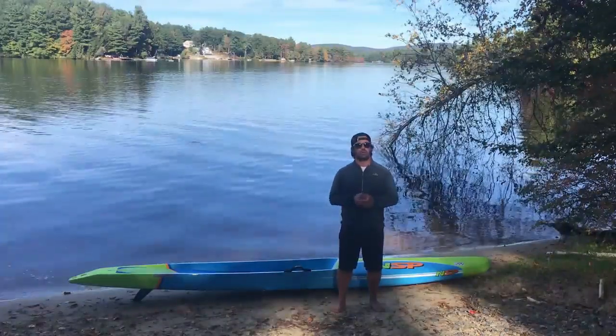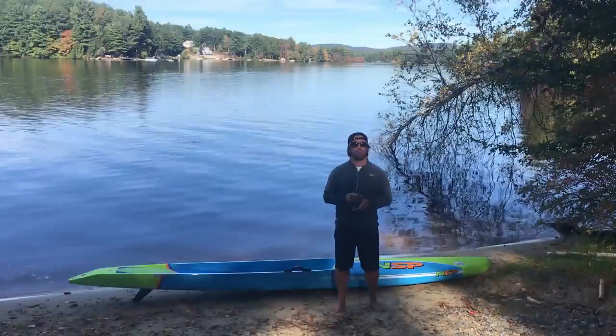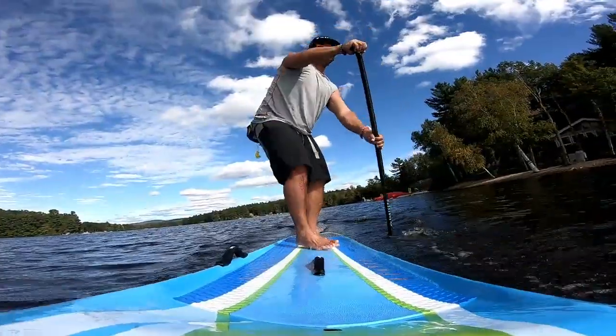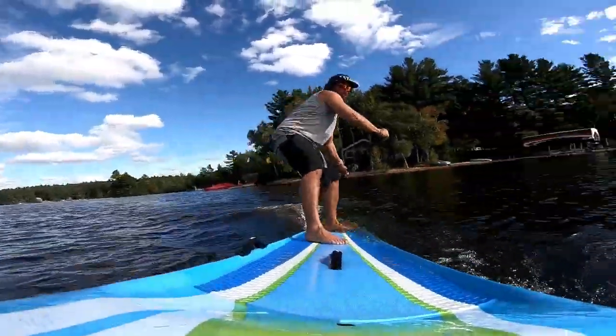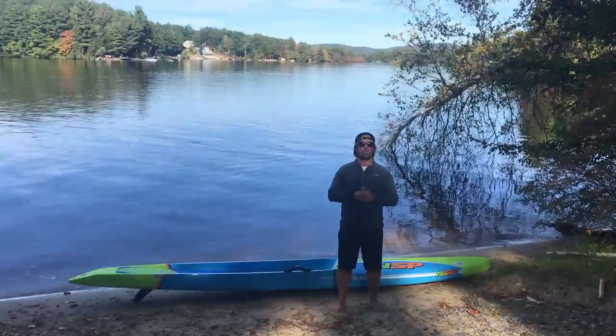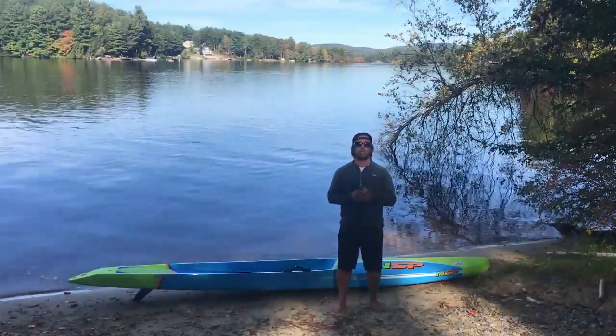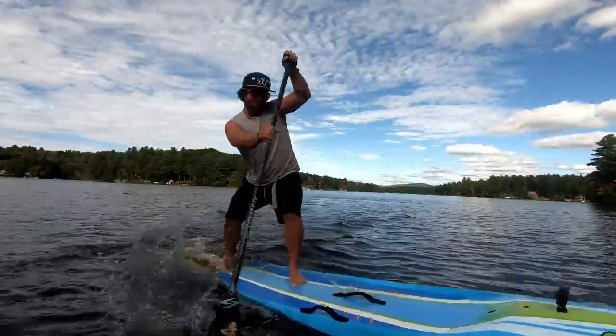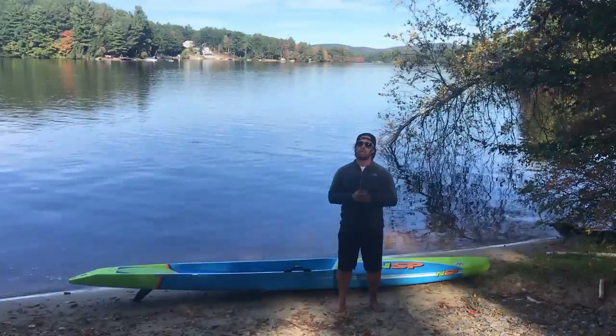One of my favorite features of the Puma is its ability to turn — it's a super agile board. Whether you're turning on flat water or in the surf, its maneuverability around buoys and in tight spaces works out extremely well.